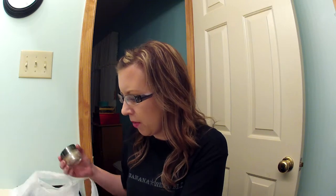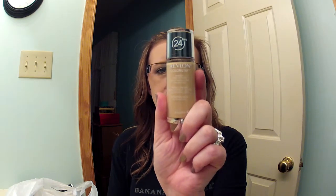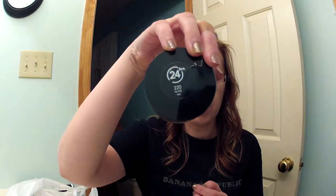I went to Rite Aid to make myself feel better, which is not a good thing to do. The first two things I bought were foundations, because I wear these two foundations the most and I'm almost out of both of them. They were buy one get one 50% off, so it was a good deal. I got the Revlon ColorStay in 220 Natural Beige, and the Revlon ColorStay Whipped in 220 Nude.